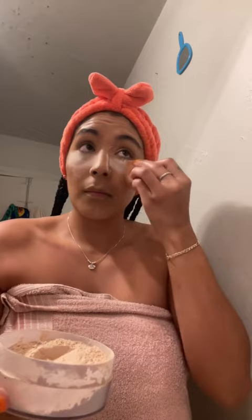Then I go in with setting powder because I do tend to get dry under my eyes and a couple places on my face, so I like to use setting powder so that my makeup just looks snatched. I'm going to let that sit for a little bit.